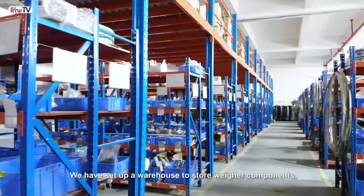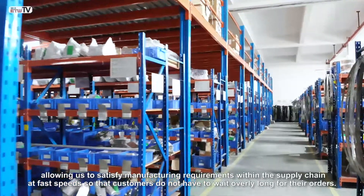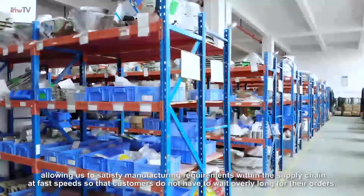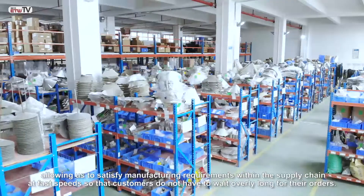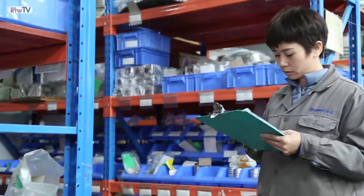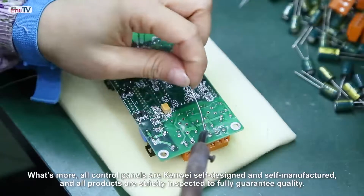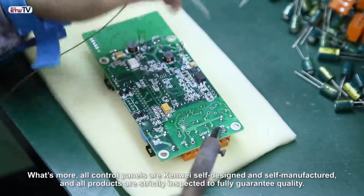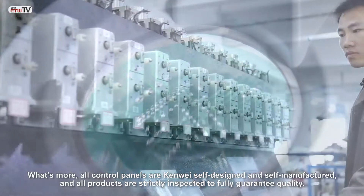We have set up a warehouse to store our components, allowing us to satisfy manufacturing requirements within the supply chain at fast speeds, so that customers do not have to wait long for their orders. All control panels are self-designed and self-manufactured, and undergo strict inspection to guarantee quality.